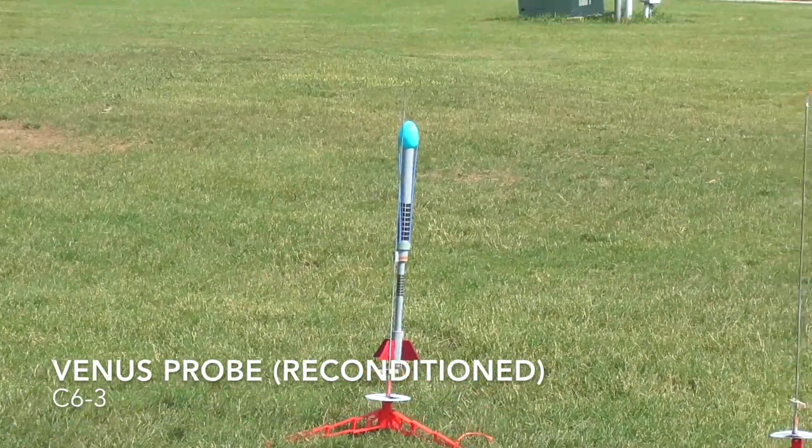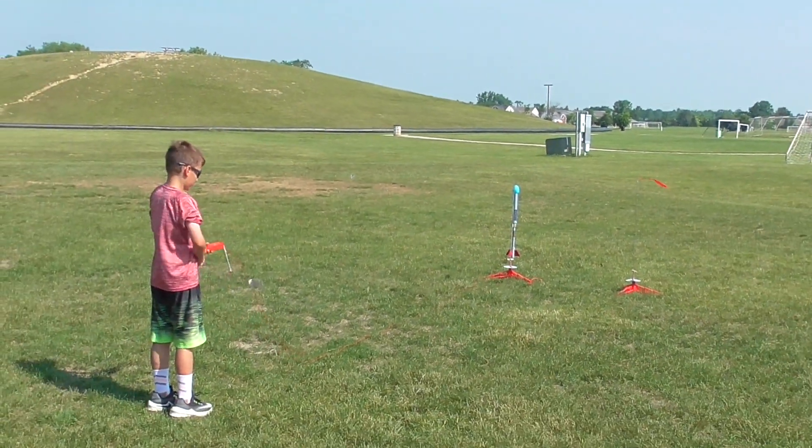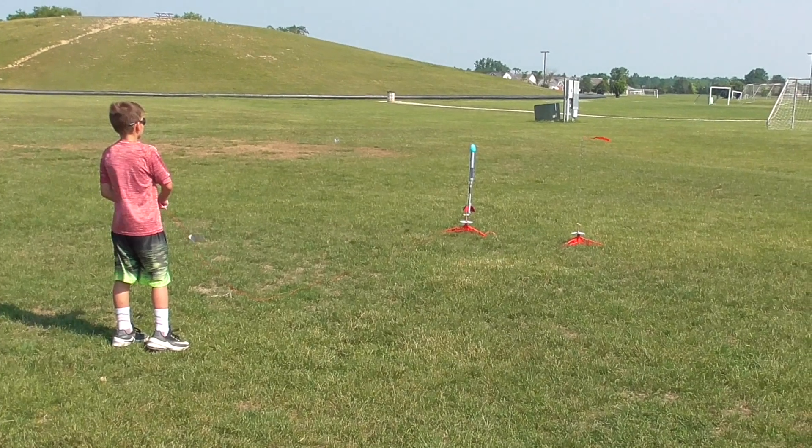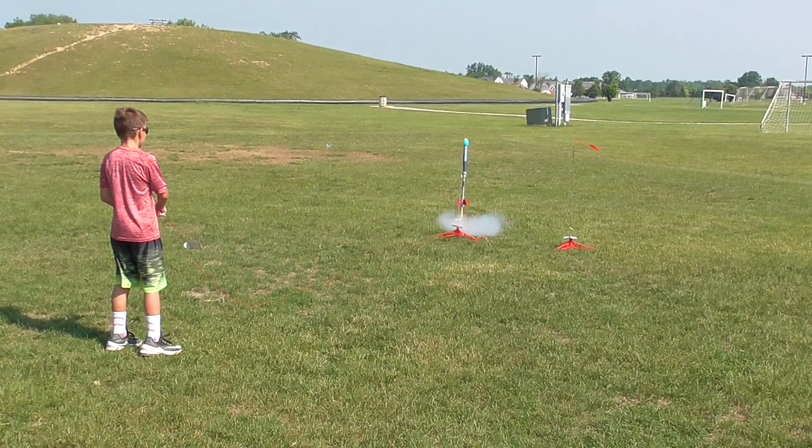This is the Venus probe. It's been reconditioned. This is, again, an experimental flight — first flight. We don't know if it's going to be okay. Three, two, one. He missed it. That was good. Whoa! No! Oh, there it goes. Hey! It finally caught. That's awesome.